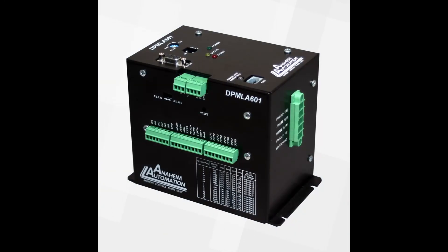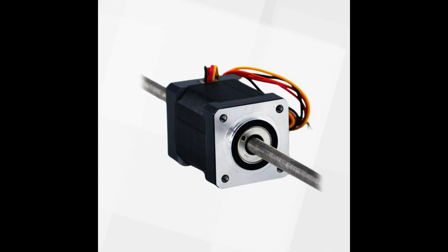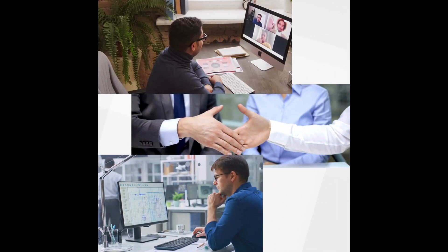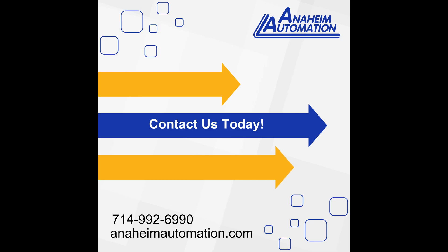With Anaheim Automation, you're not just getting a product — you're gaining a partner dedicated to innovation, quality, and customer satisfaction. Explore our customization and value-added options today. Contact Anaheim Automation and let's power your next project together.